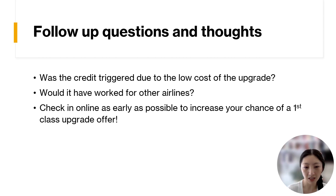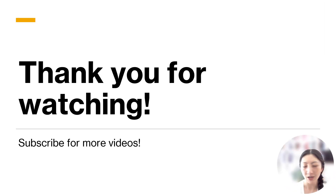Also, I think a tip to keep in mind is to check in online as early as possible to increase your chance of being given a first class upgrade offer. Because like I mentioned, if I had delayed in checking in and other people took up the first class upgrade offer, I would have missed out on getting this upgrade in such an inexpensive manner. I hope you can take this information and put it to good use. Thank you for watching and have a great day.